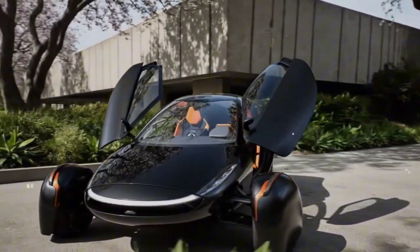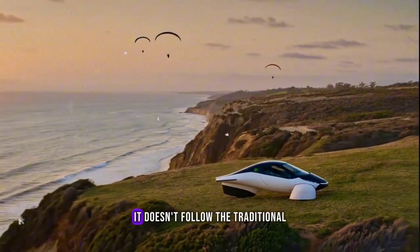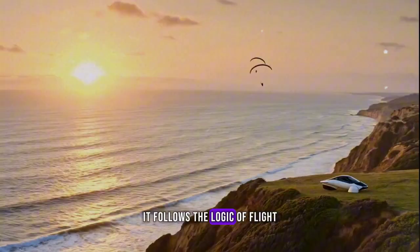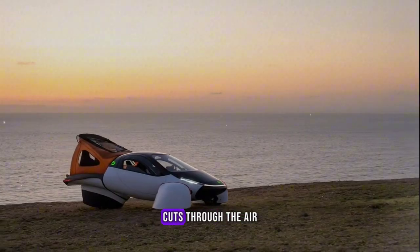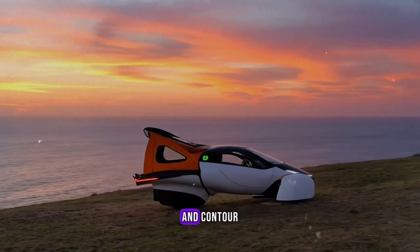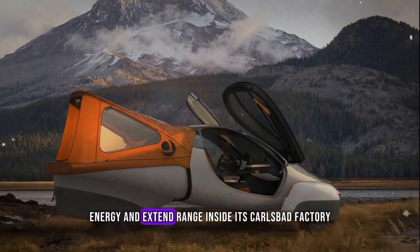When you look at an Aptera, you immediately realize it's unlike anything else. It doesn't follow the traditional design of cars — it follows the logic of flight. The body cuts through the air with almost no resistance. Every curve and contour has a purpose: to conserve energy and extend range.